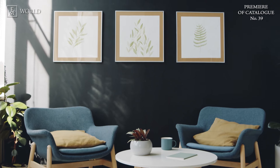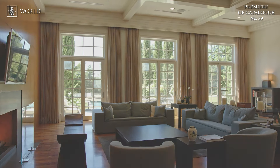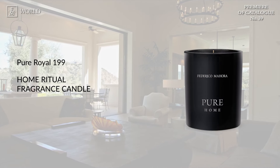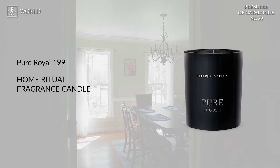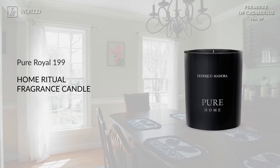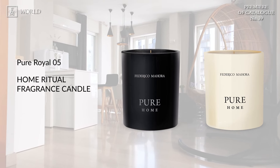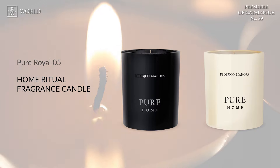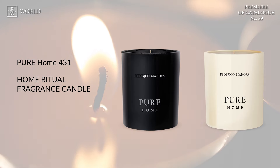Pure Home: if you're familiar with our series that allows you to immerse yourself in your favourite scents within the cosy confines of your home, you'll be delighted to know that we've introduced four new additions to our Pure Home candle collection. Introducing the first line: the Home Ritual Fragrance Candle featuring the captivating scent of Pure Royal 199 perfume. This elegant glass candle fills your space with an alluring oriental aroma, offering a burning time of 35 to 40 hours. Up next, Pure Home 05 — intriguing accords of freesia and gardenia with noticeable accents of sandalwood and vanilla, filling any room with intensity and a unique atmosphere.